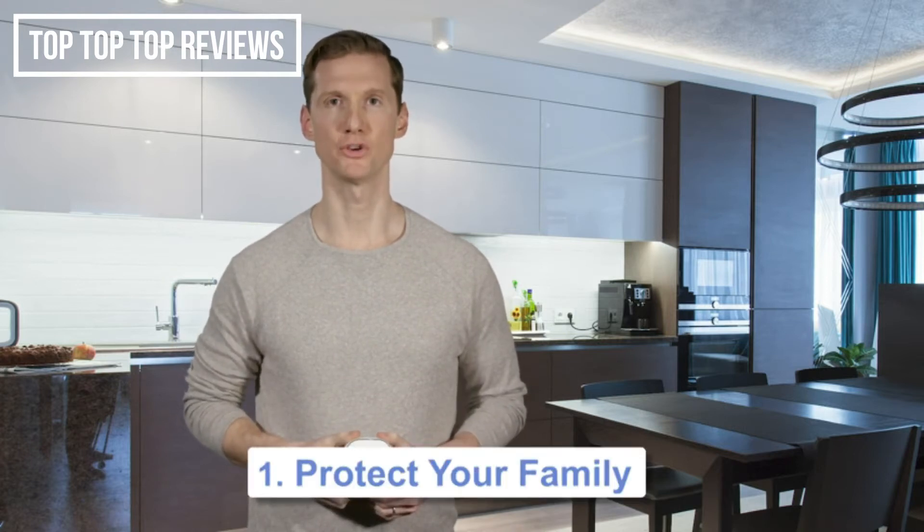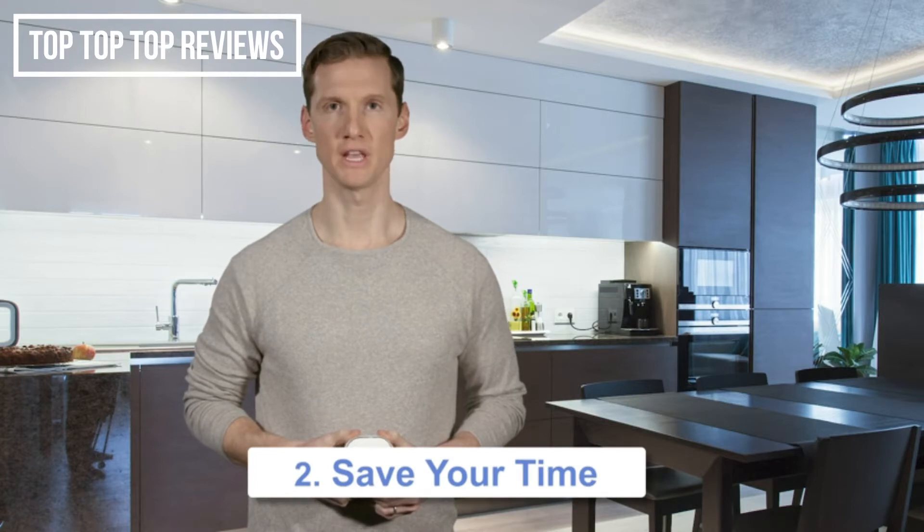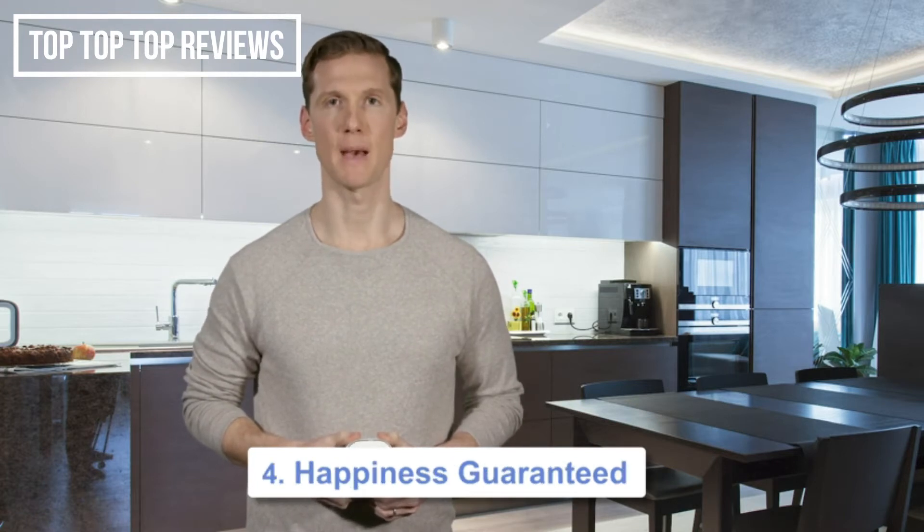Hi, I'm Jim with GasNight. The GasNight natural gas and propane detector will help you to achieve four main benefits in your life: number one, protect your family; number two, save your time; number three, keep the style of your home; and number four, be happy.